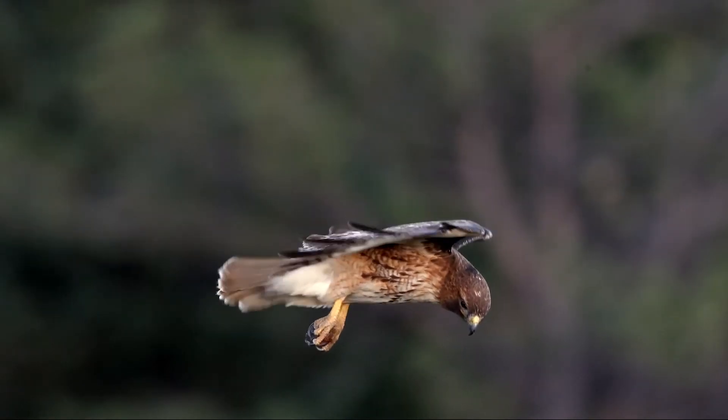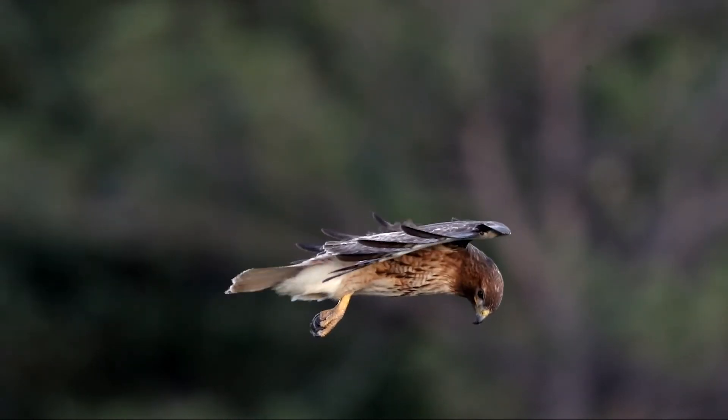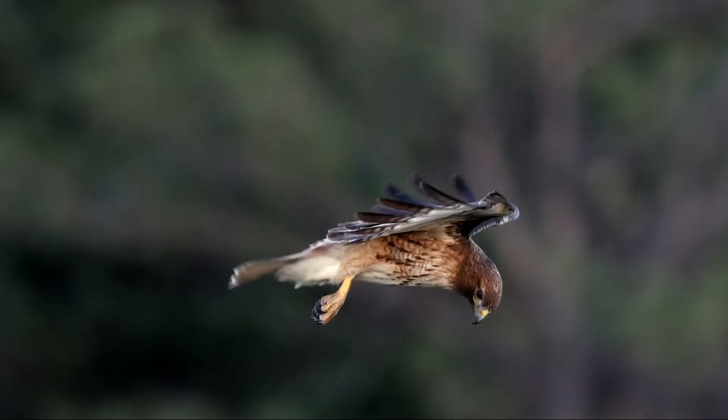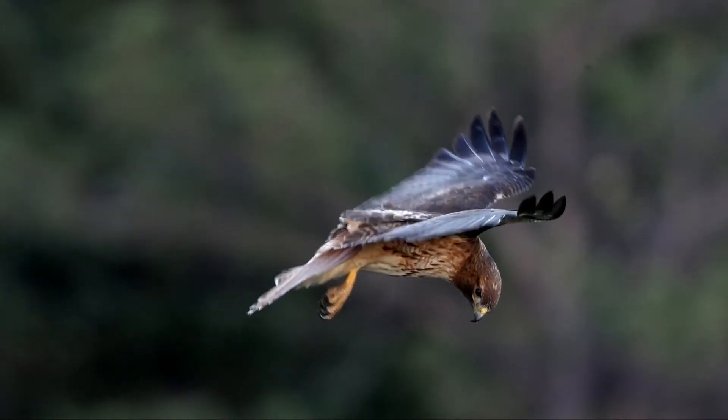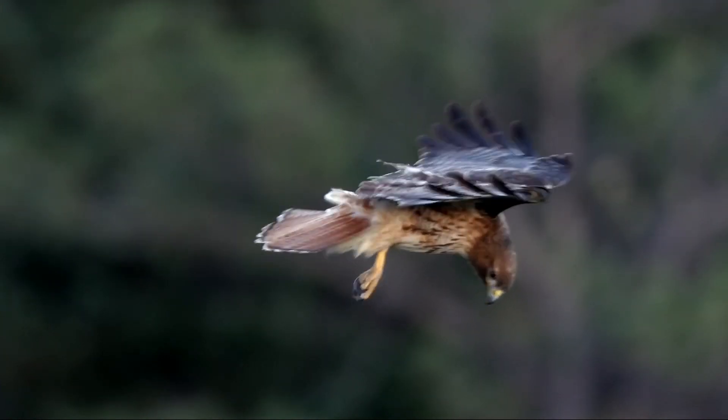I'd been moderately successful for a few days taking some still photos, but they were pretty far out. Then persistence paid off and one day they came and hovered in closer — close enough for me to get an almost frame-filling shot of one of them hover hunting.